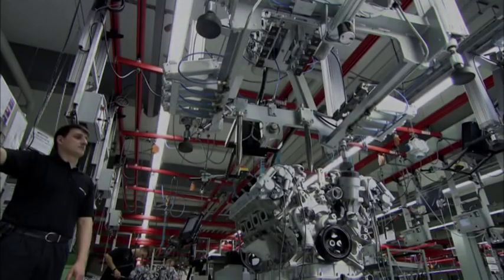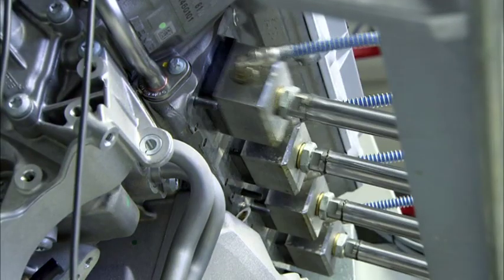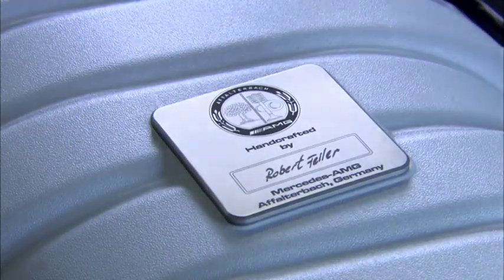Now it's time to test the engine block for leaks using environmentally friendly technology. Once the induction module has been installed, the assembling technician affixes his signature to the engine to attest to its quality.